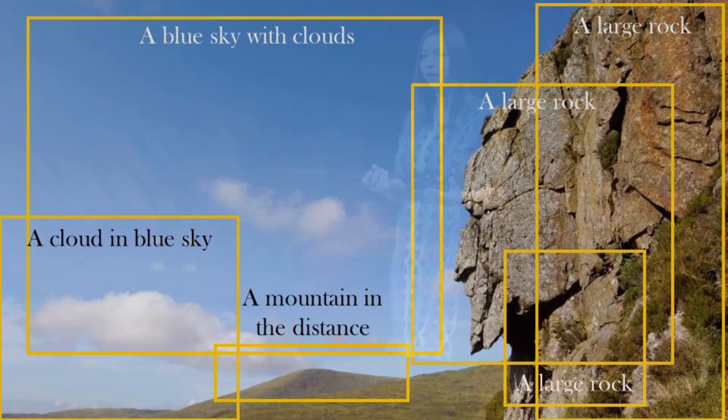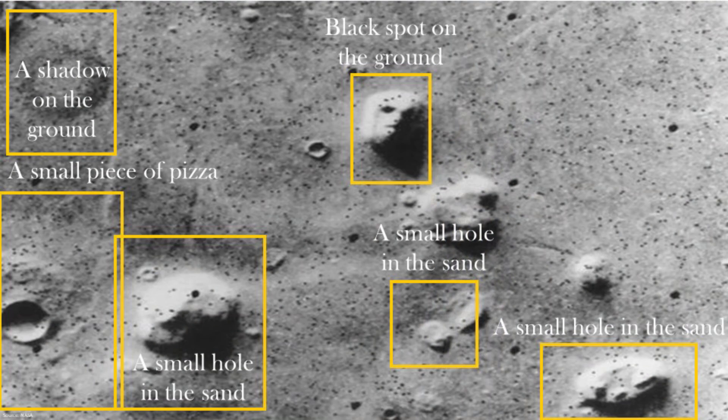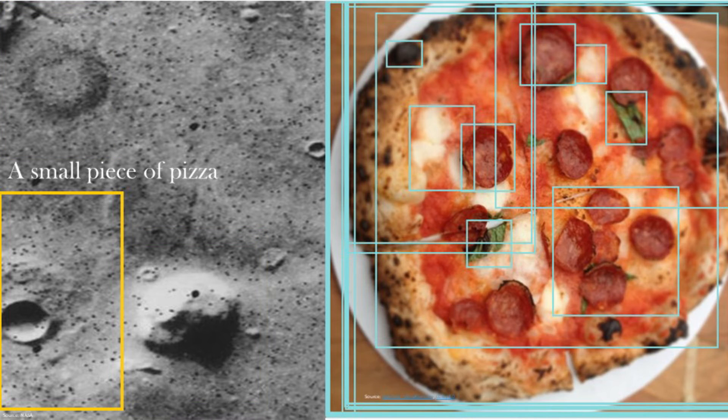So I wanted to take it back to some of the other images that resulted in pareidolia in humans and see if it could see what we see. The Grey Man of Merrick — it completely didn't recognize him at all, just saw it as a large rock face. And the face on Mars that everyone thought was an alien civilization — it said it was just a black spot on the ground. It even found something it thought was a small piece of pizza. And it does look like pepperoni a little bit.